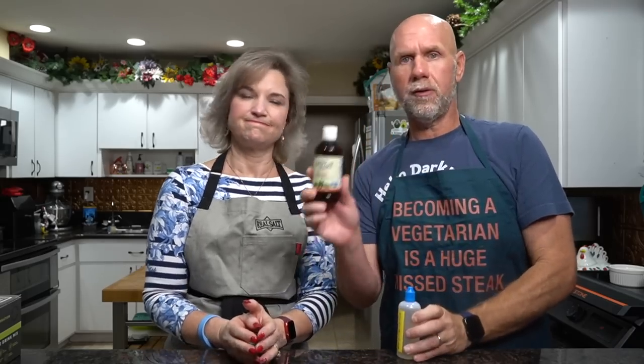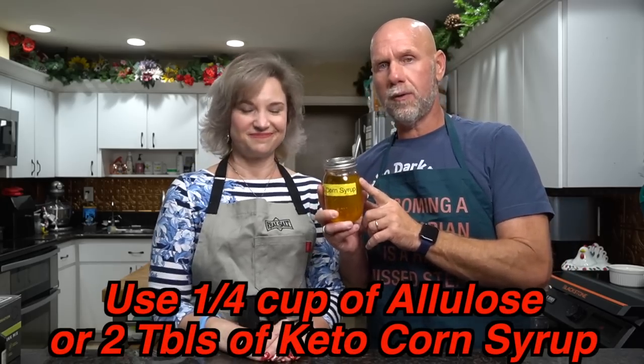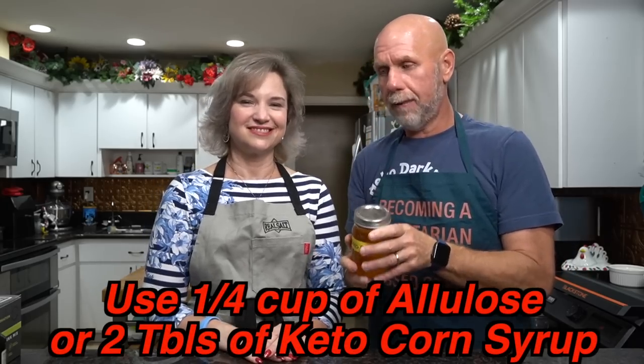We prefer liquid sucralose, but you can also use liquid stevia or liquid monk fruit. If you're okay with sugar alcohols, you can use straight allulose or our keto corn syrup — I'll leave a link. But as I said earlier, sugar alcohols affect the texture, and we're also trying to keep total carbs down. We're going to assume everyone is like us and will want to eat the entire batch in one sitting, so we want you to be able to have a low total carb count even if you eat it all.